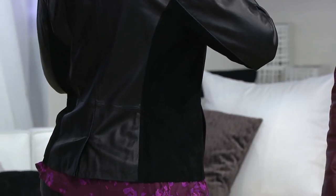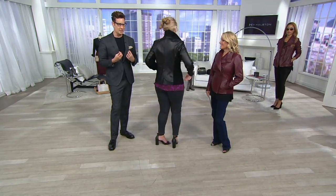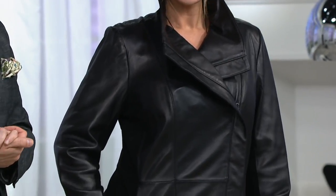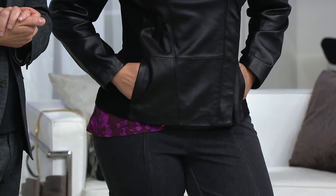I'm so proud of the leather jackets we do here because they can hang next to that $2,000 leather jacket. Absolutely, but you don't have to spend that money. You get this home for five easy payments. It comes home for you for the first payment of less than $50.